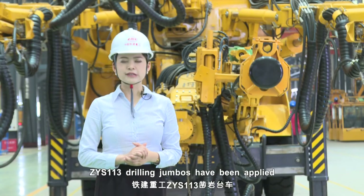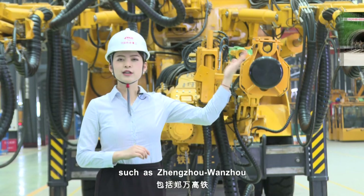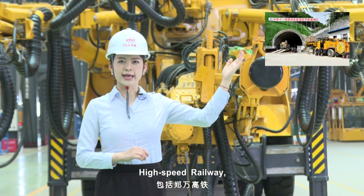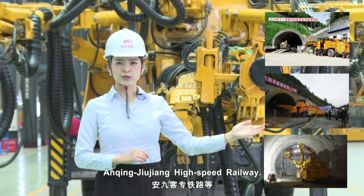The CYS-113 Drilling Jumbo has been applied in nationally important railway projects, such as the Zhengzhou to Wanzhou high-speed railway, Ganzhou to Shenzhen high-speed railway, and Anqing to Jiujiang high-speed railway.